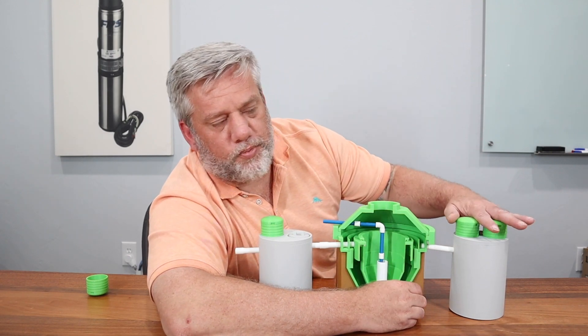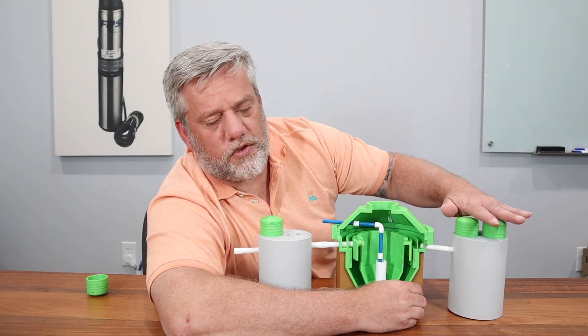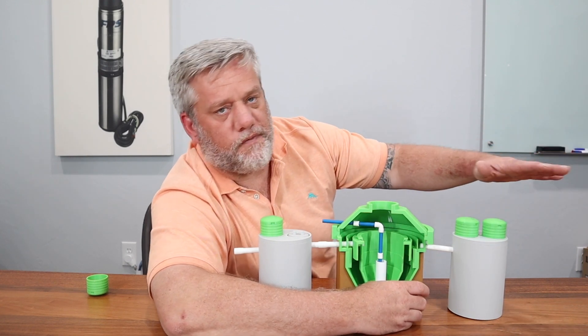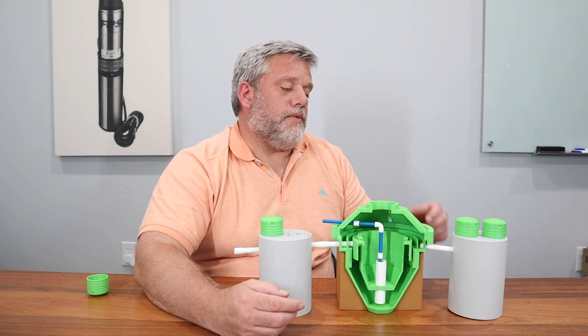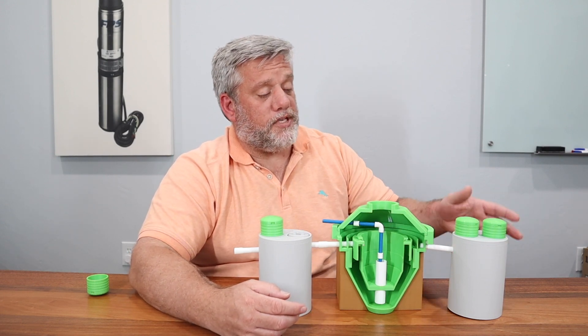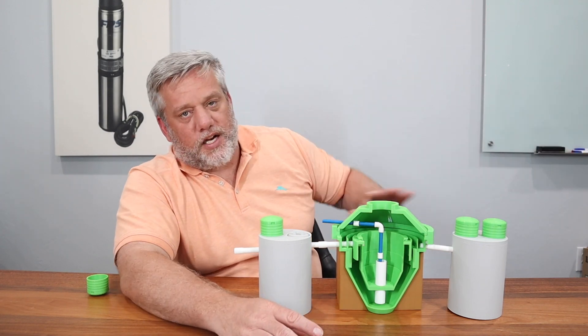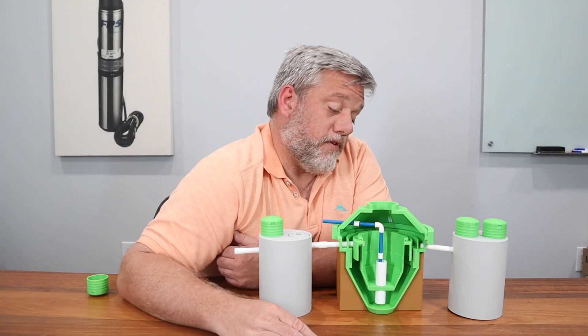From the pump tank, the effluent gets either sprayed or pumped into leach chambers — there are all kinds of ways to dispose of the effluent. Sometimes there is no pump tank and it goes directly into fill. That's very common up north but not common in Texas — I've actually never seen it in Texas.